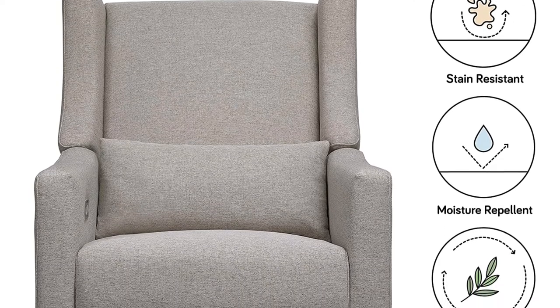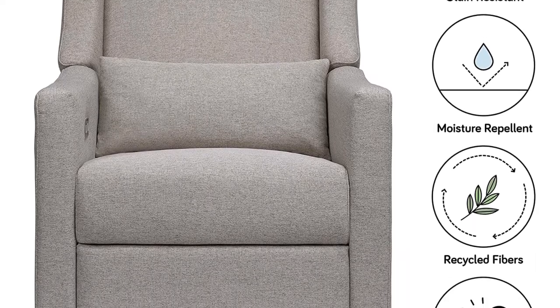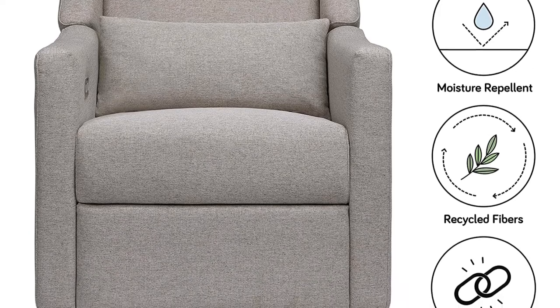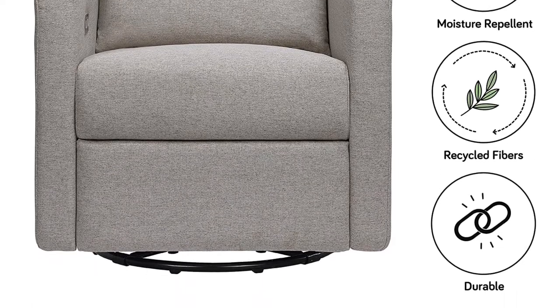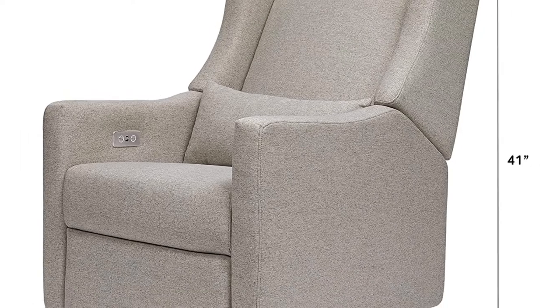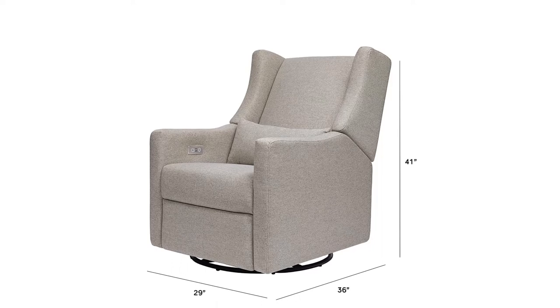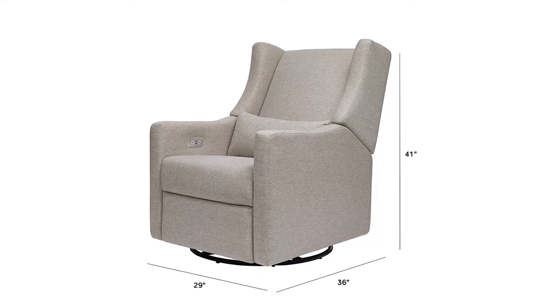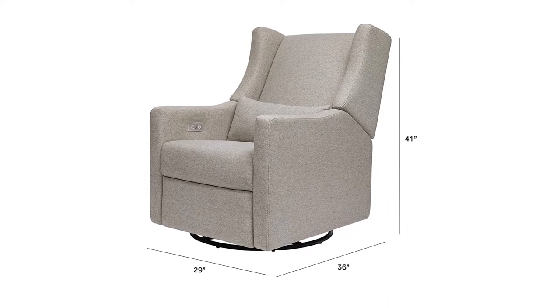This is the only electric nursery glider we've tested, and it is electric in two ways. First, it has an automated recline feature operated by a button on the lower right inside of the armrest. The recline function first raises the footrest to make it more like a glider with an ottoman, and then it gradually reclines the back. While it doesn't lay flat, it does recline to about a 40-degree angle, which is pretty far. The second electric function is a USB port that can be very convenient for charging your device or plugging in your breast pump. Some mobile breast pumps recharge with 5V USB, so those are pretty innovative features for a nursery glider.